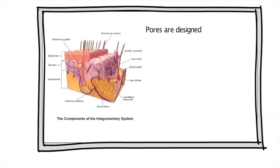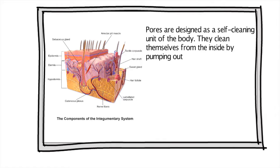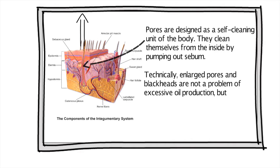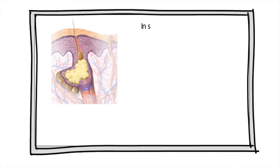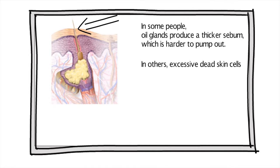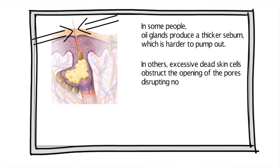Pores are designed as a self-cleaning unit of the body. They clean themselves from the inside by pumping out sebum. Technically, enlarged pores and blackheads are not a problem of excessive oil production, but insufficient removal of sebum from the pores. For example, in some people oil glands produce a thicker sebum which is harder to pump out. In others, excessive dead skin cells obstruct the opening of the pores, disrupting normal pore function.